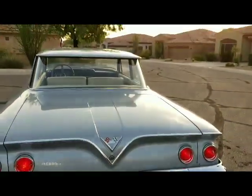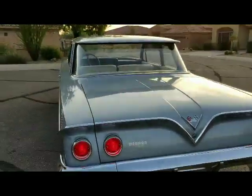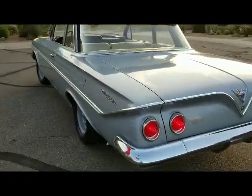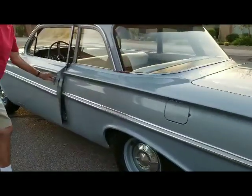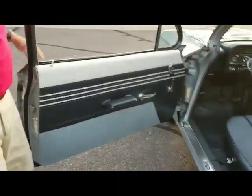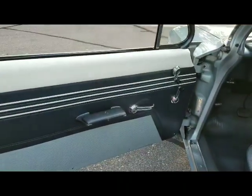All the glass is nice. Trim on the side is nice. The body panels are straight as an arrow, and they fit nice. I'll show you the interior — it's a factory interior, and it's really, really nice for an original interior.